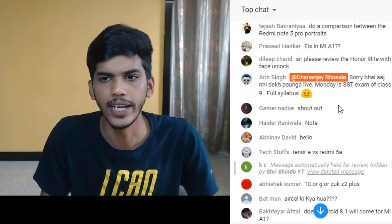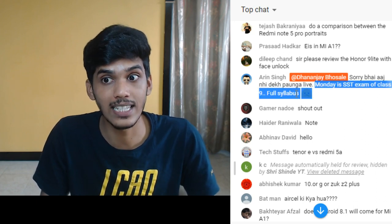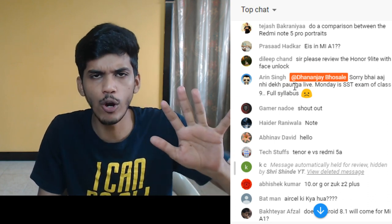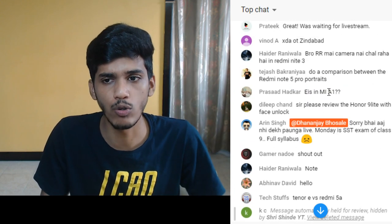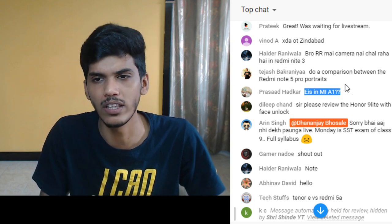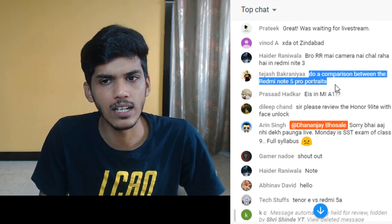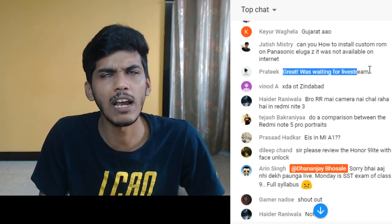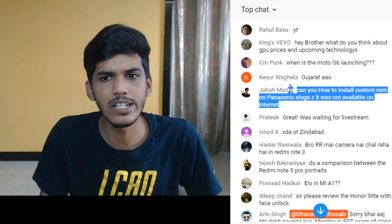To the viewer who said they can't watch today because of SST exam for class 9 - study hard, all the best. Exams are more important than a live stream. I do not think EIS is going to come via software update on the Mi A1 anytime soon. A comparison between Redmi Note 5 Pro portraits and Mi A1 will be coming soon in my full review.